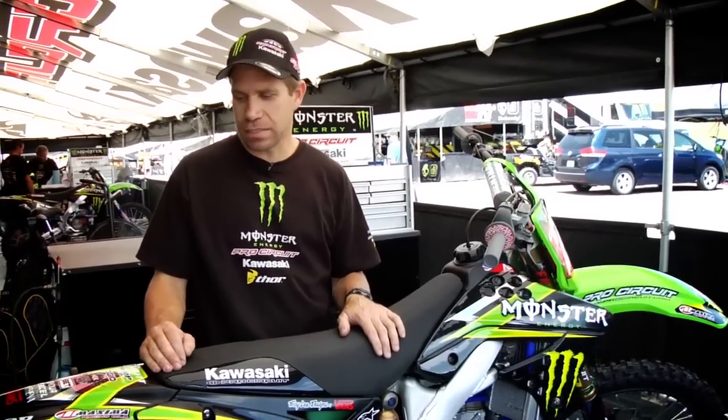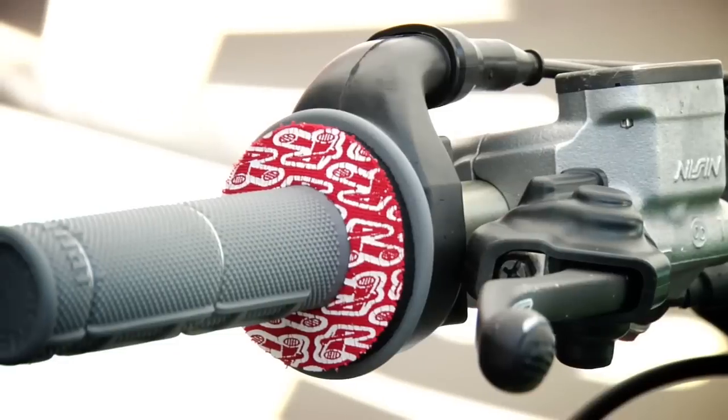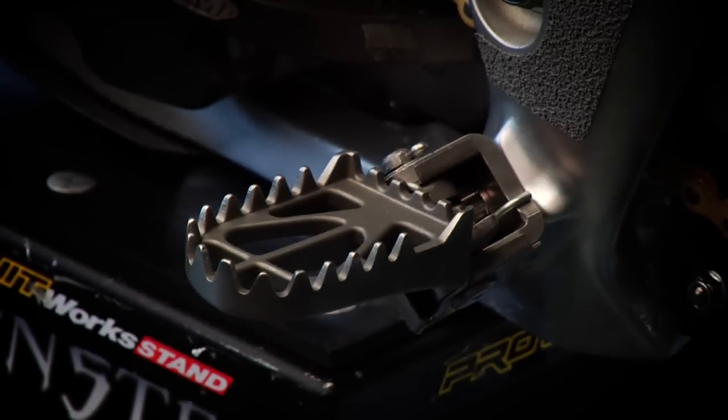Tyler's pretty basic — he likes a pretty normal setup. Handlebars are in a pretty neutral position. He likes rental waffles because he doesn't want to get blisters on his hands. Footpegs are titanium, also from Pro Circuit, but Tyler doesn't like his sharp, so they're just standard. Most guys like them really sharp, but he likes his normal — not too blunt, but not sharp.